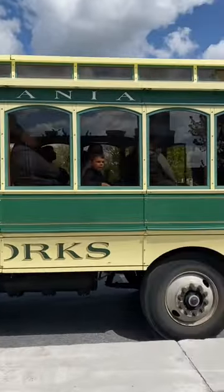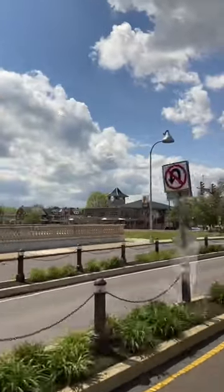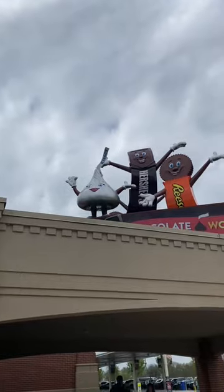Lastly is the Hershey's Trolliworks Tour. This is a trolley tour that takes you around the town of Hershey, teaches you a little bit about the history of Milton Hershey, the Hershey company, and Hershey in general. You even get some candy along the way. Would you do this at Hershey's Chocolate World?